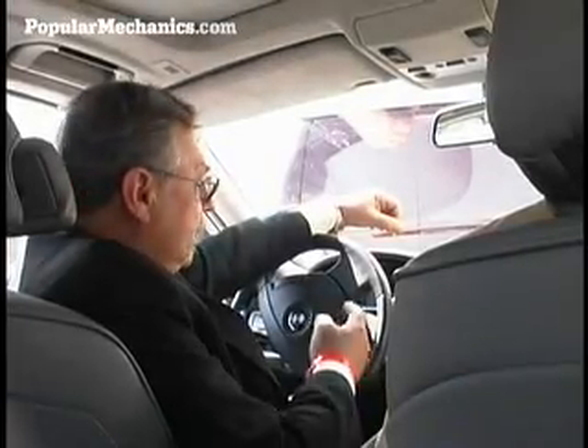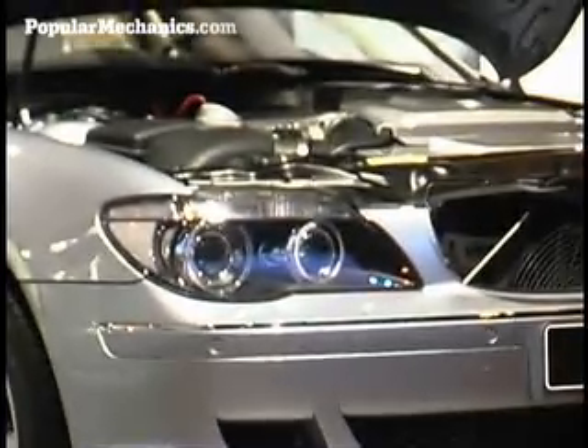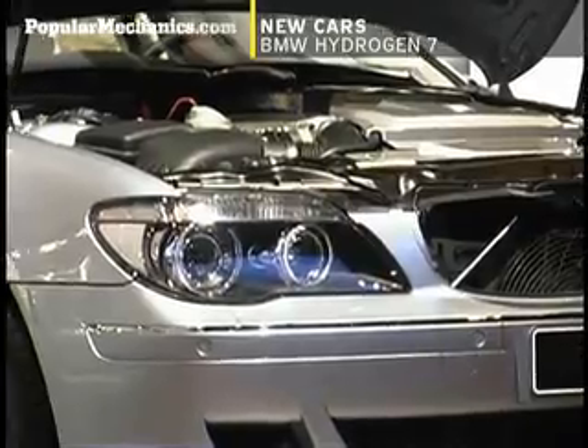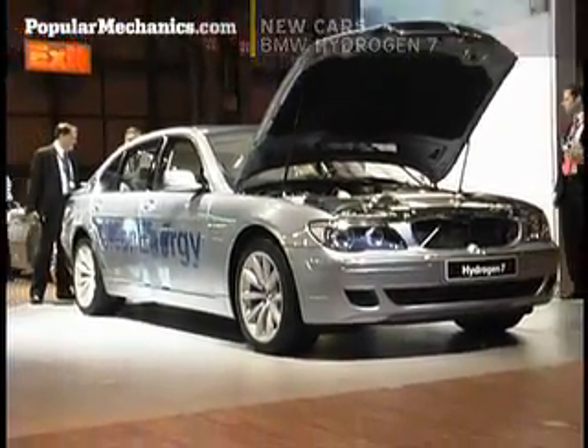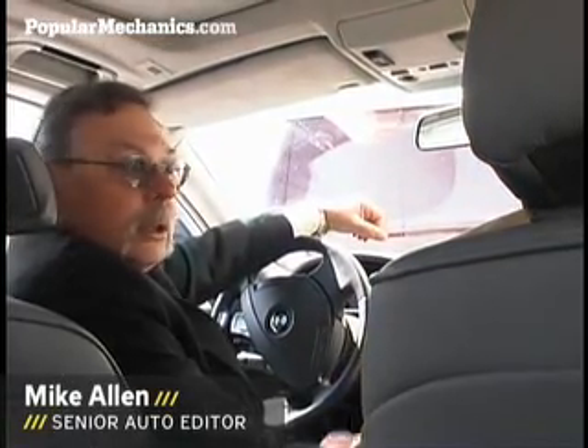I'm Mike Allen with Popular Mechanics Magazine. We're sitting at a BMW Hydrogen 7. This car runs on either liquid hydrogen or plain old gasoline. Sitting next to me is Andreas Kugelscheidt, he's with BMW's Corporate Communications. We're going to go take a little test drive around Manhattan.